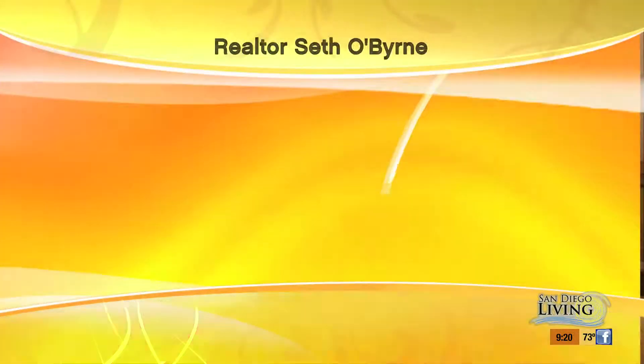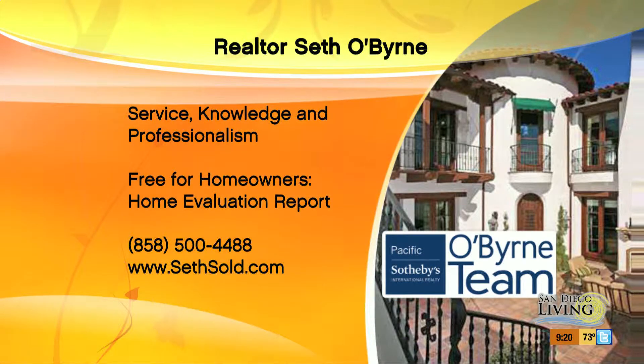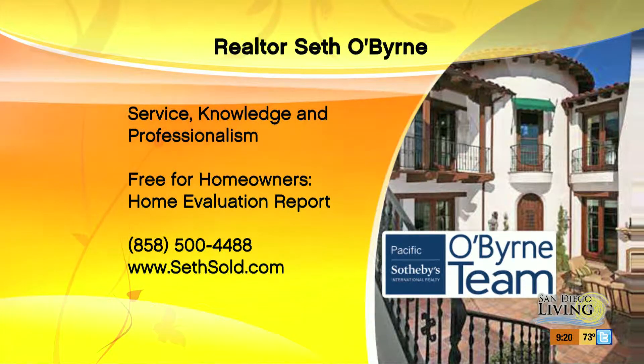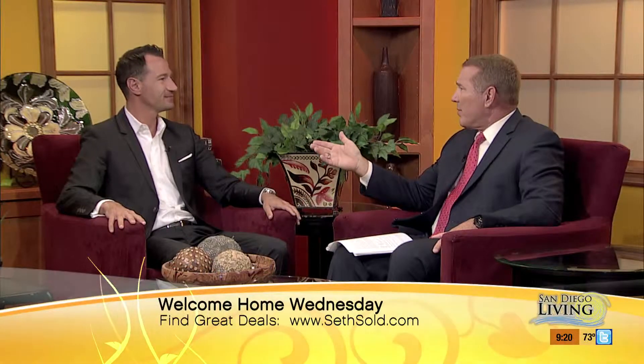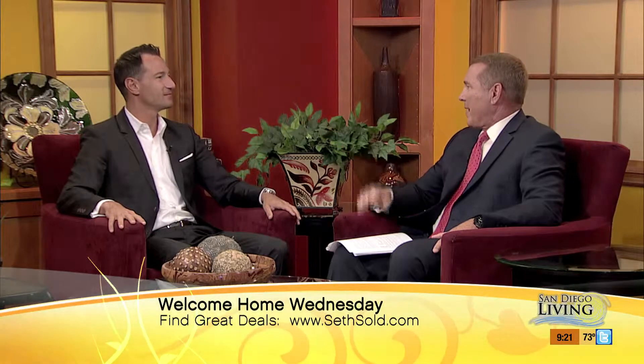Doug Manchester's house, to be fair, is unbelievable from the exterior. The Meadows is the residential section of the Grand Del Mar — the Grand Del Mar Hotel and Golf Course has residences around it, and his is by far the most impressive. The website and contact information for Seth O'Byrne is displayed for folks who want a private showing or are looking to list a home, with the level of quality and attention to detail they can expect from Seth.